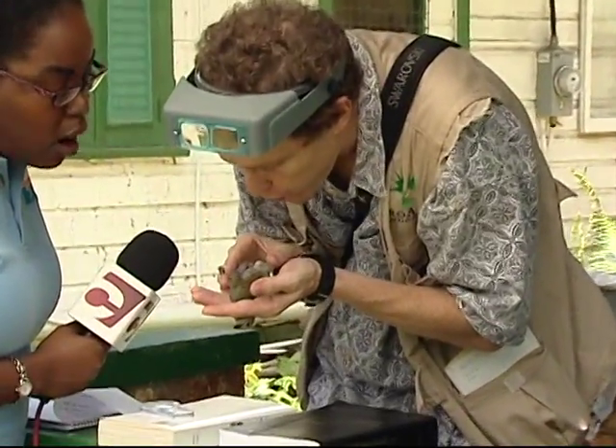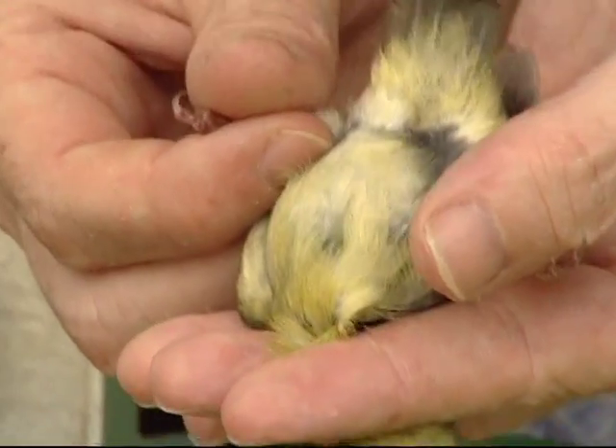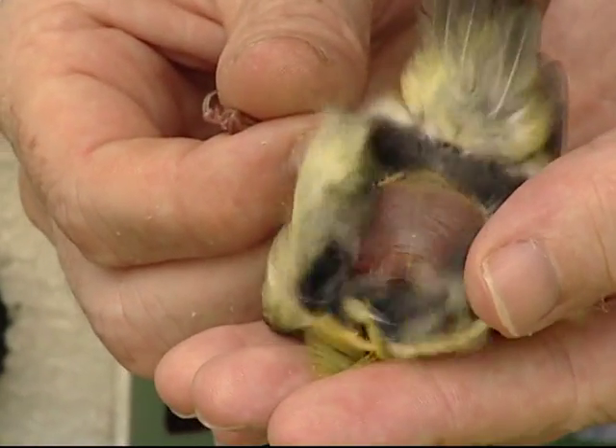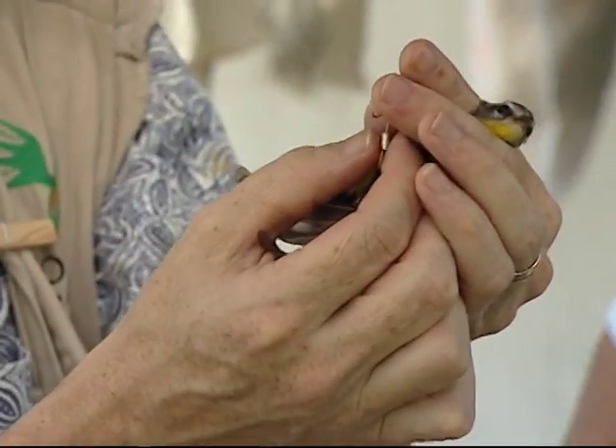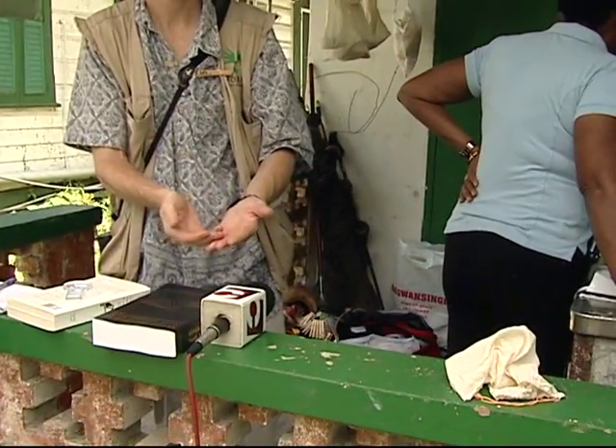The breast of this bird has lost its feathers, so this is a mother who's nesting. One of the reasons we want to get birds out quickly is so she can get back to taking care of her young or the eggs. Safety is important because the birds are so delicate.